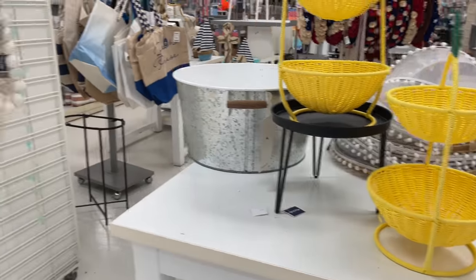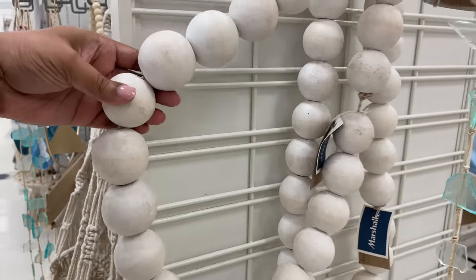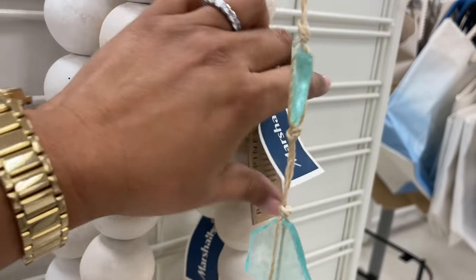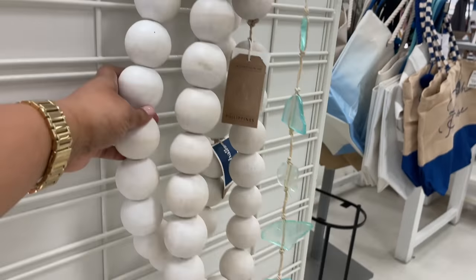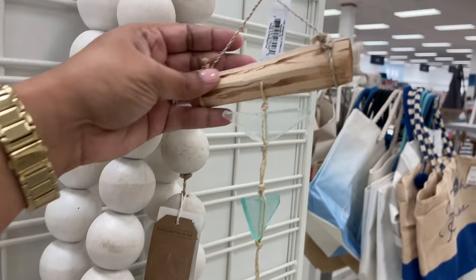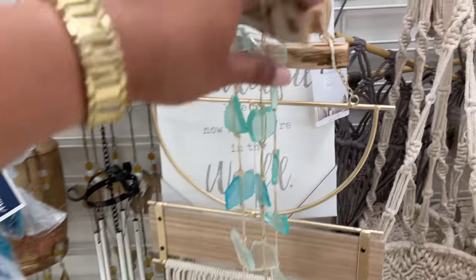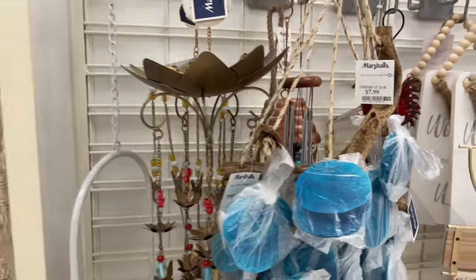Look at these beads! Remember I asked you guys not that long ago about the beads — is anybody still doing beads? Well a lot of you are — almost everyone said yes on the beads, just a few people said no. But these I love. I think I want whatever beads I end up getting to be big, like a big long garland-looking one. We'll see!